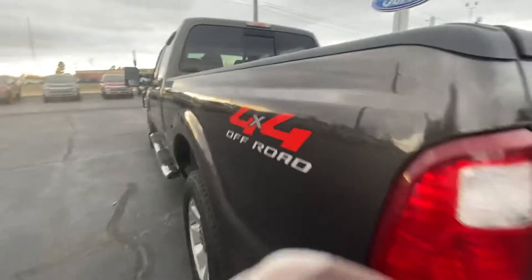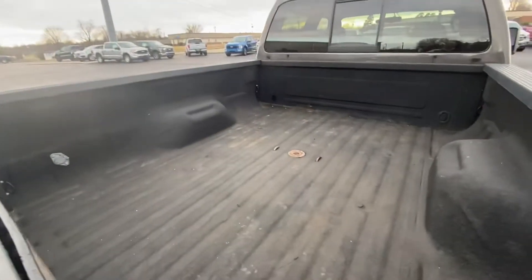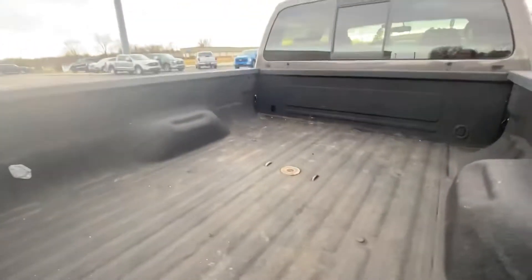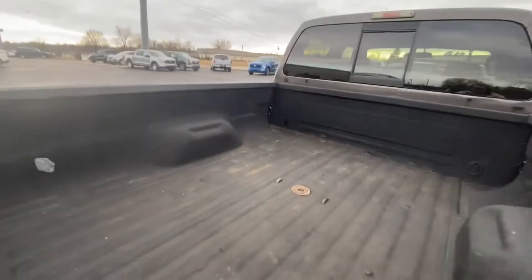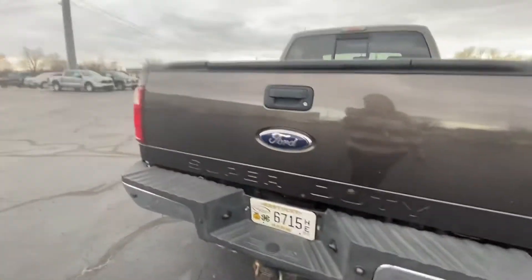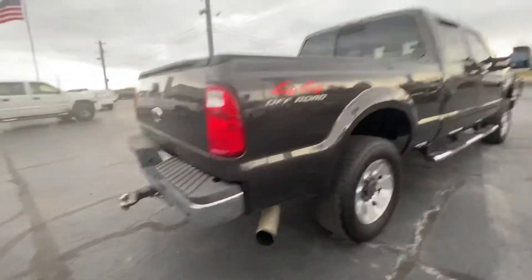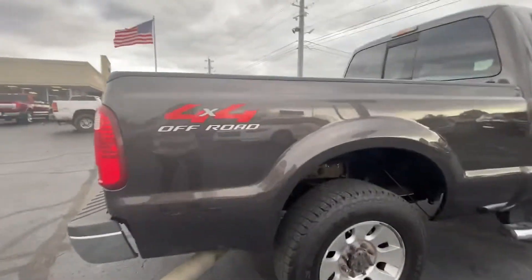4x4. Has your hitch there in the back. Spray-in bed liner — it has the drop, so you can go ahead and drop it in, it's already ready to go. Somebody put a spray-in in here; as for me, I'd probably go ahead and drop a regular drop-in liner in it. But overall, real pretty truck.